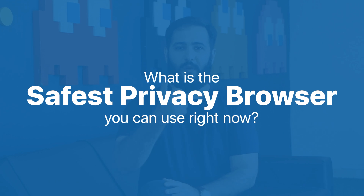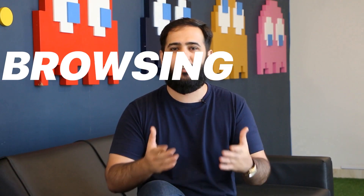Hey everyone, welcome back to the channel. Today we're tackling a big question: what is the safest privacy browser you can use right now? Browsing securely and privately has become more important than ever, so let's break down some of the top contenders for the most privacy-focused browsers and what makes each one stand out.